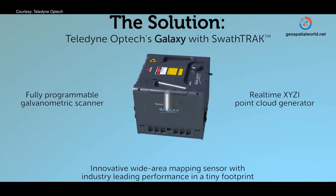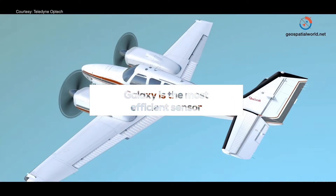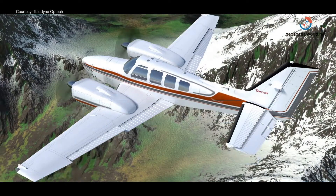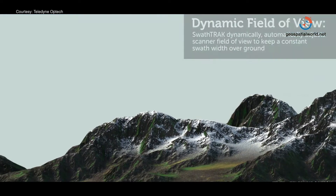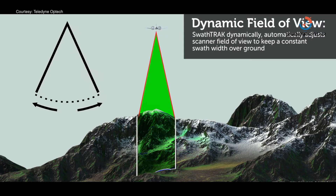We keep pushing the envelope with our Galaxy product, and the latest is now one megahertz — true one megahertz on the ground points — which enables the Galaxy to be the most efficient sensor, especially if you have changes in terrain. It basically treats all terrains, including mountainous terrains, as if they were flat.